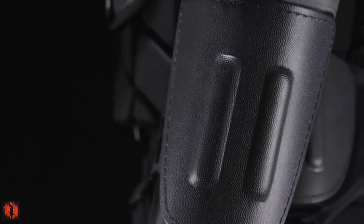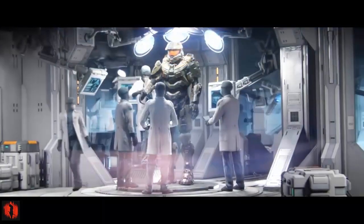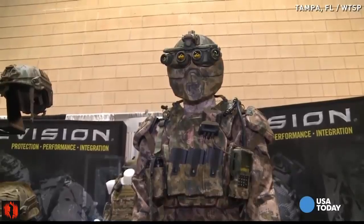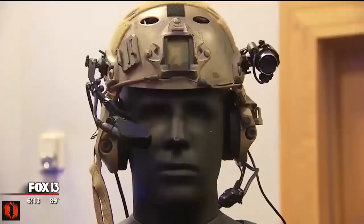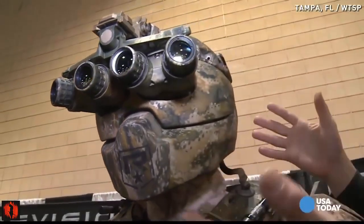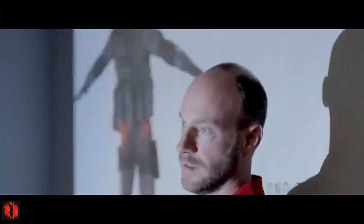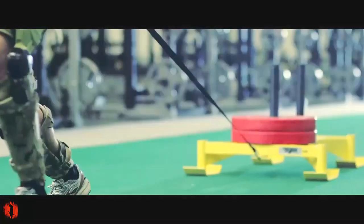The next generation of body-worn technology has been tested by British soldiers, marking a significant step forward in battlefield modernization. This new suite of wearable tech aims to provide operational advantages by integrating soldiers with data tools and advanced technologies, enhancing battlefield awareness and accelerating tactical decision-making. The trials showcased a variety of cutting-edge technologies designed to enhance combat effectiveness.